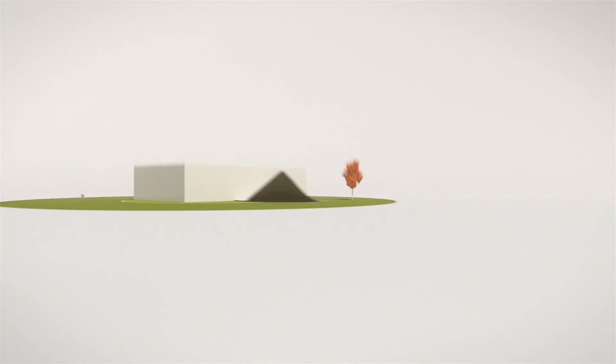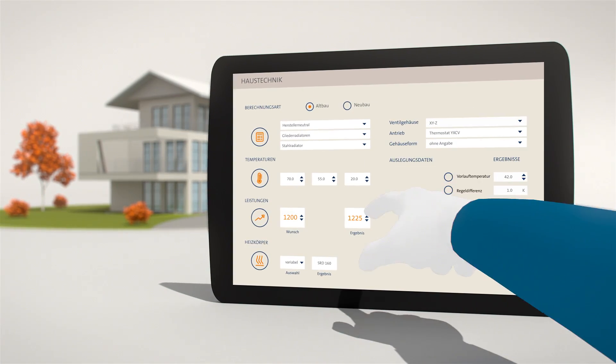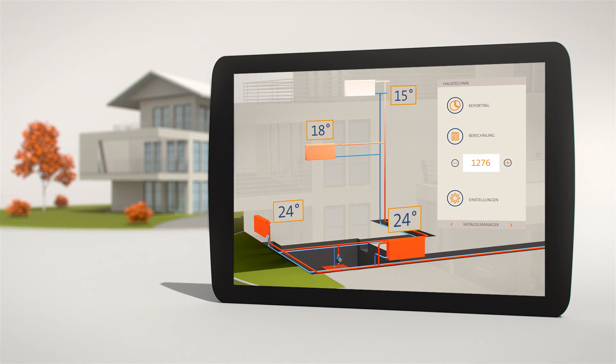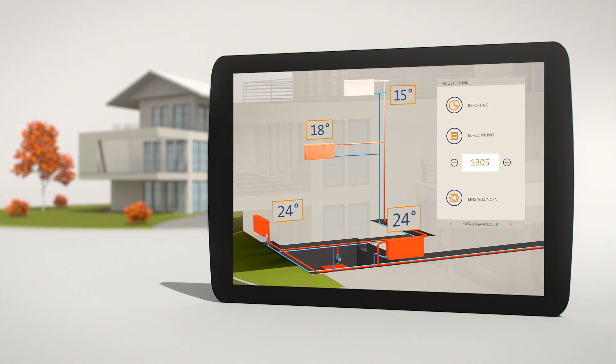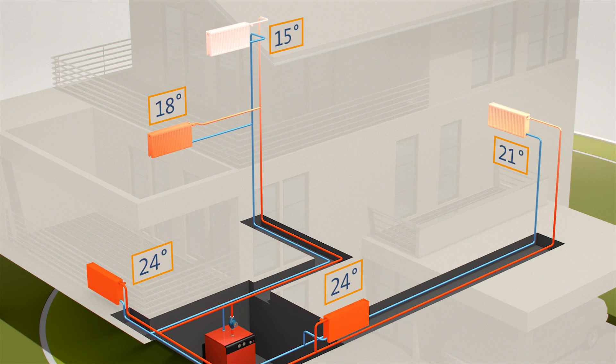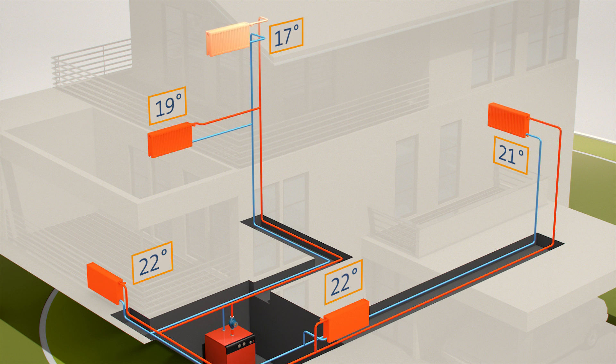Your heating specialist can help you. He will calculate the optimum settings for your heating system. This can be done quickly, will save you cash, and will provide a higher living comfort. Based on the calculations, the specialist will set the ideal flow rate at each radiator valve. The heat goes where it's needed and the system is in balance again.